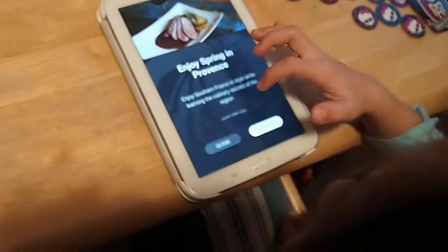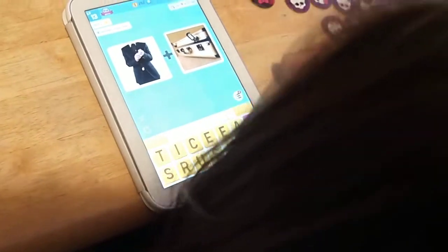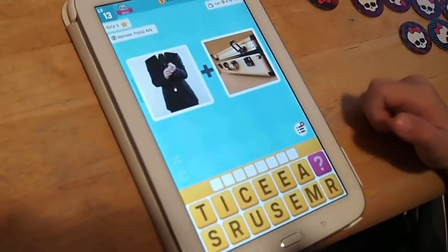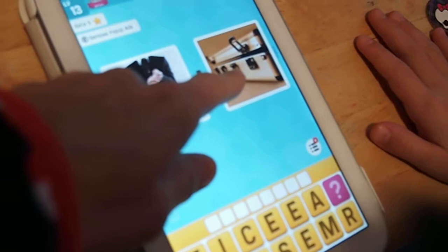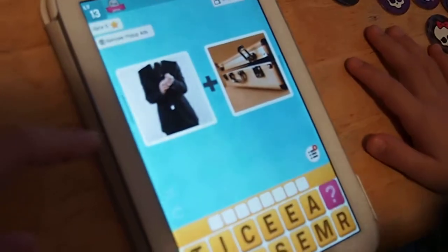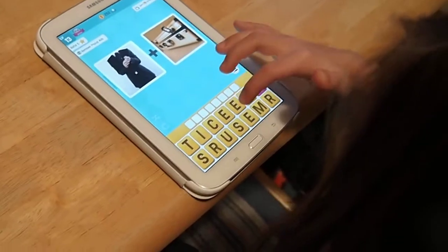Alright, pick the word. Close. Fist? Is this fist? What's that? I don't know. It's a case, right? Suitcase. Oh! There you go. You got the word.